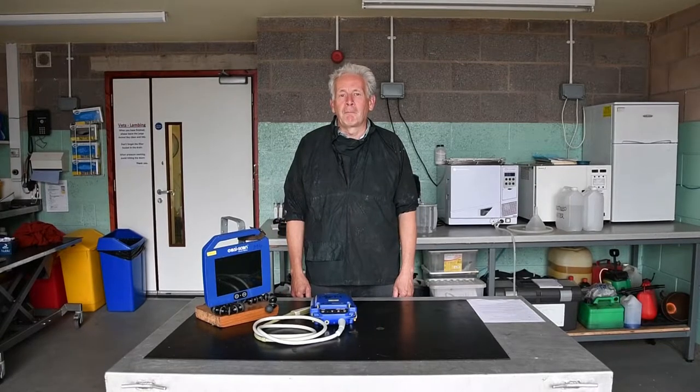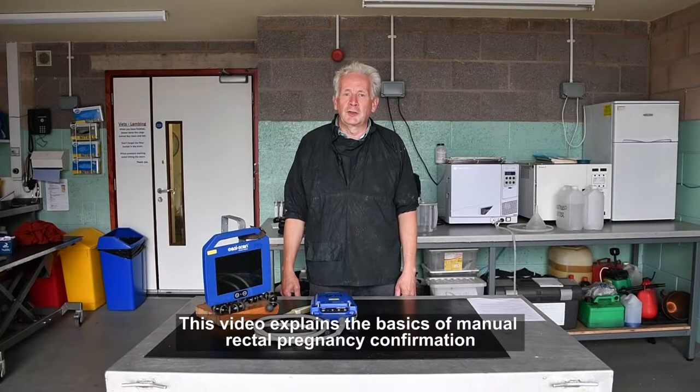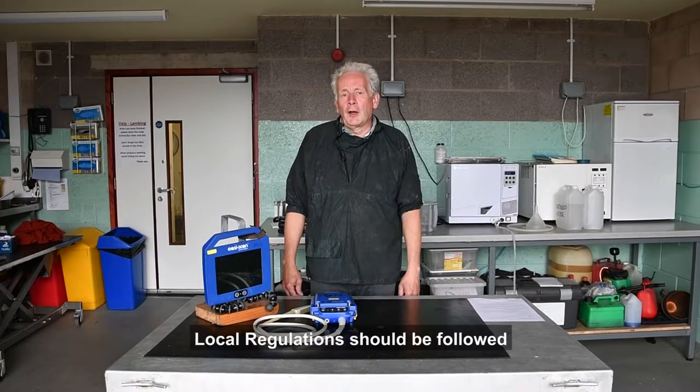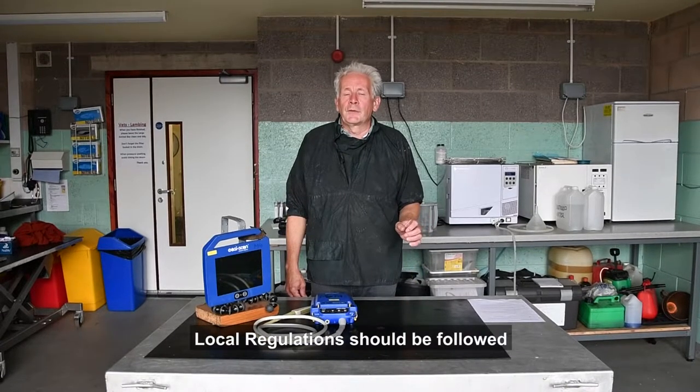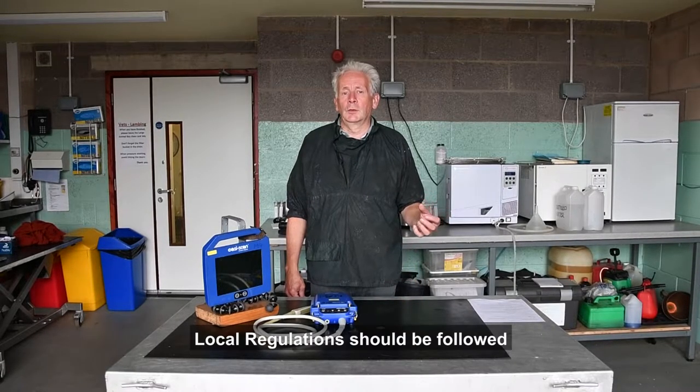Welcome to this video. My name is Mike Christian from Vetvis Consultants. This video is about the manual confirmation of pregnancy in cattle. Local regulations vary according to region, so this video should be used in conjunction with an approved training course.